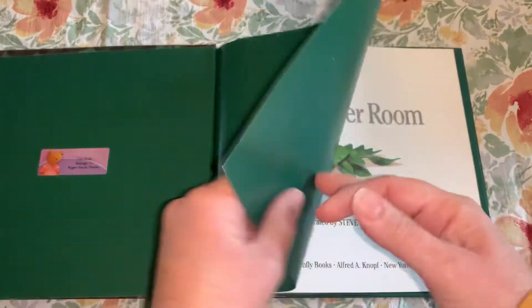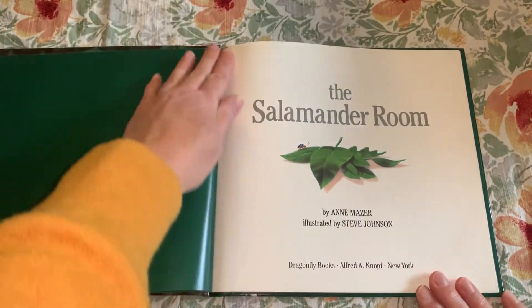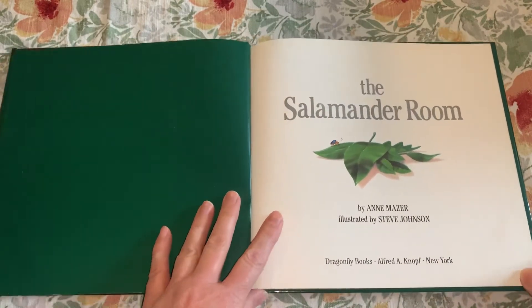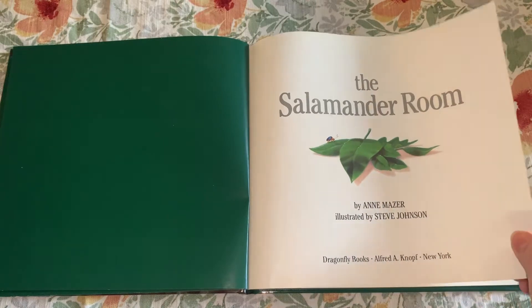This one I've had for a while. This was actually Reagan's book when she was little and she liked it a lot, I think because of the illustrations. The Salamander Room.